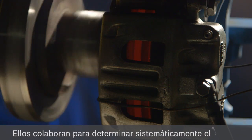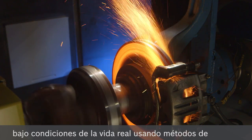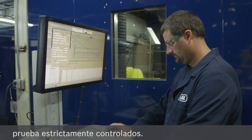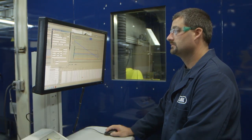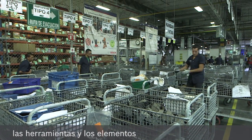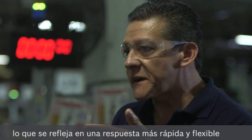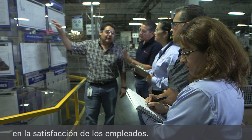Working together, they systematically determine the behavior of each experimental friction material under real-world conditions using tightly controlled test methods. Bosch production systems provide standard elements and tools to continuously improve the manufacturing process, which is reflected in a flexible and faster response to customer needs and increased employee satisfaction.